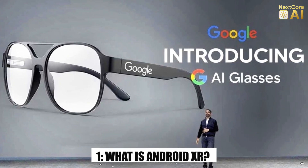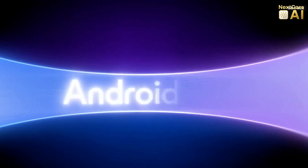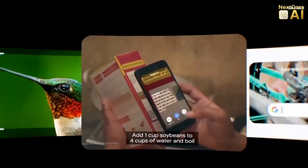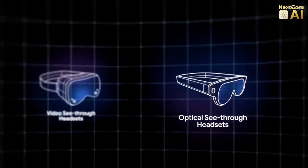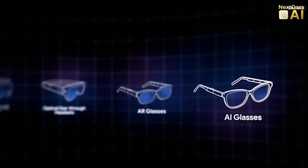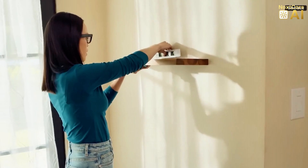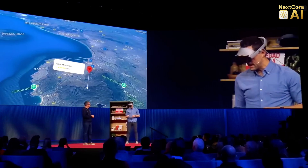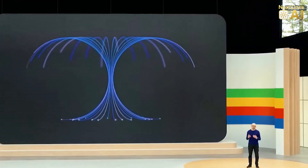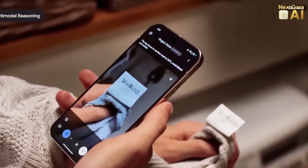What is Android XR? The XR stands for Extended Reality, an umbrella term that combines augmented reality, AR, virtual reality, VR, and mixed reality, MR. At its core, Android XR is Google's new platform for immersive wearables, and the AI glasses are its first major showcase. This isn't just an operating system — it's a whole new way of experiencing the world, blending digital and physical realities in real time.